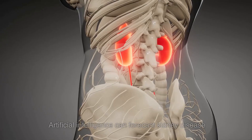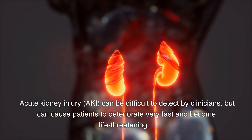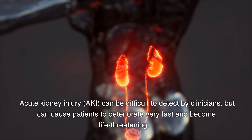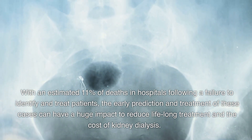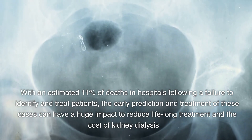Use 5: Artificial intelligence can forecast kidney disease. Acute kidney injury (AKI) can be difficult to detect by clinicians, but can cause patients to deteriorate very fast and become life-threatening. With an estimated 11 percent of deaths in hospitals following a failure to identify and treat patients, the early prediction and treatment of these cases can have a huge impact in reducing lifelong treatment and the cost of kidney dialysis.